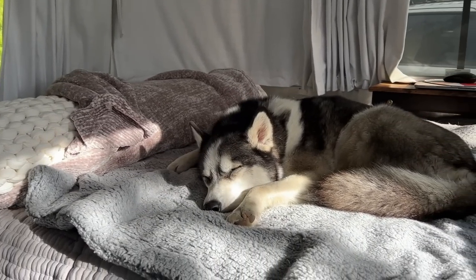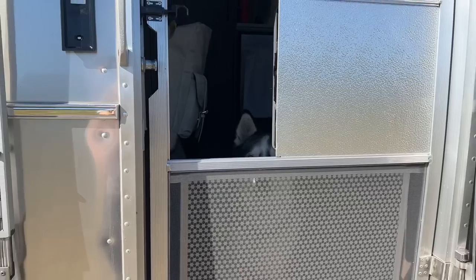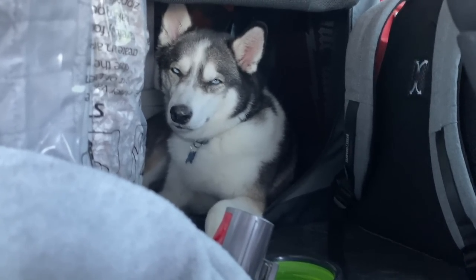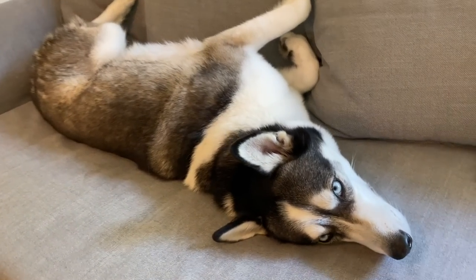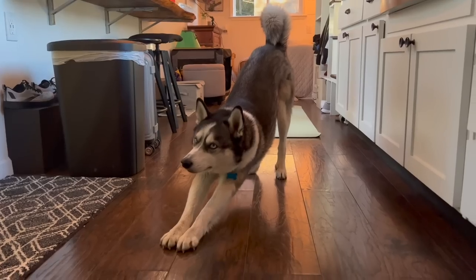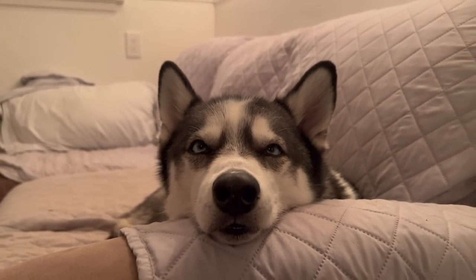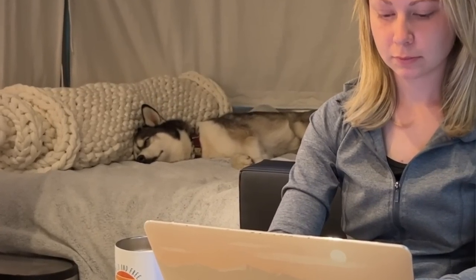I think the best part about living in the Airstream with Roo is that she has a familiar home wherever we go. Before I lived in the Airstream, I was traveling from apartment to Airbnb, and it was very stressful for her because she was always adjusting to a new environment. Wherever we park the Airstream, it doesn't matter where we are — she still has the same home she's familiar and comfortable with. When I leave her, I can keep an eye on her with the indoor camera that notifies me if it detects any motion.